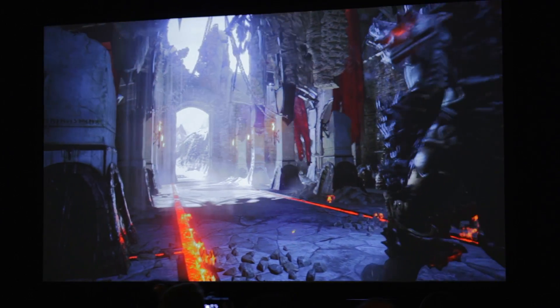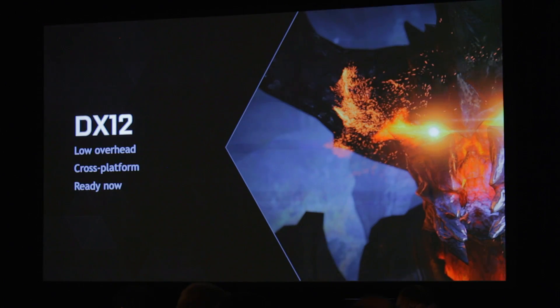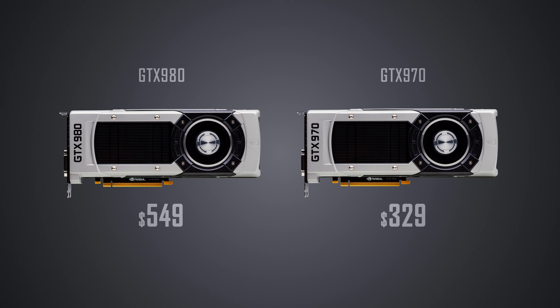Also, this is the first GPU architecture to natively support Direct3D 12. And coming onto the pricing of these cards, they are really well tuned to be competitive at $550 for the GTX 980 and $329 for the GTX 970.